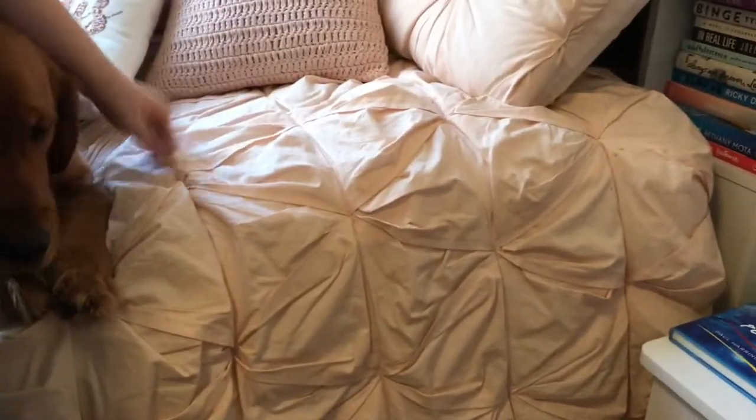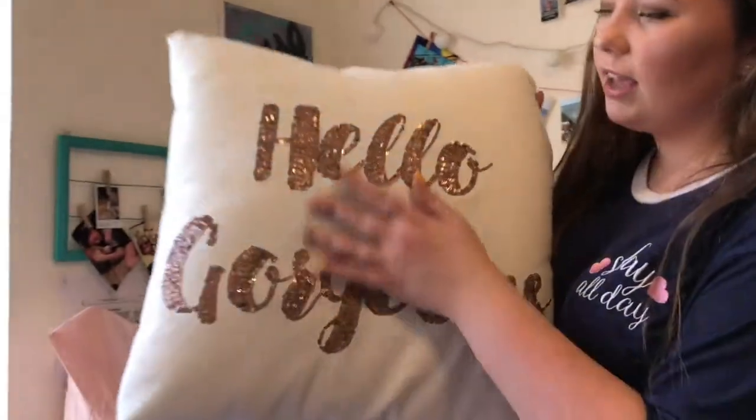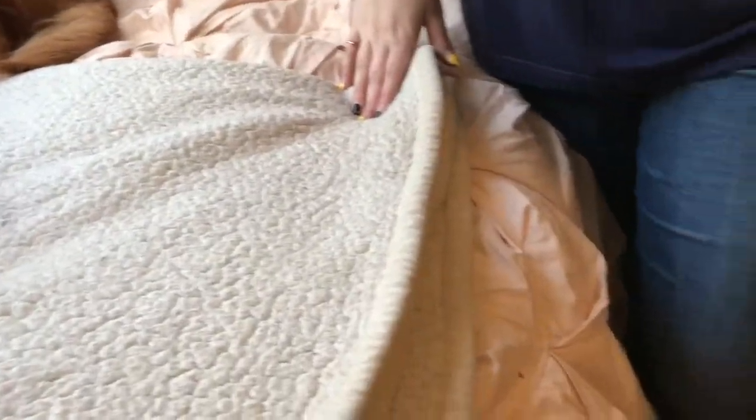This is my bed — my dog Hudson is currently laying on it. I got these sheets from Bed Bath and Beyond; they're really thick and nice. I also got these pillows from Bed Bath and Beyond — a pink blush crochet-type pillow and another one that says 'Hello Gorgeous' with sequins on it. I've had this blanket for a while — we got it somewhere on sale, it's really thick and warm. And this is my window — I love how bright it is.